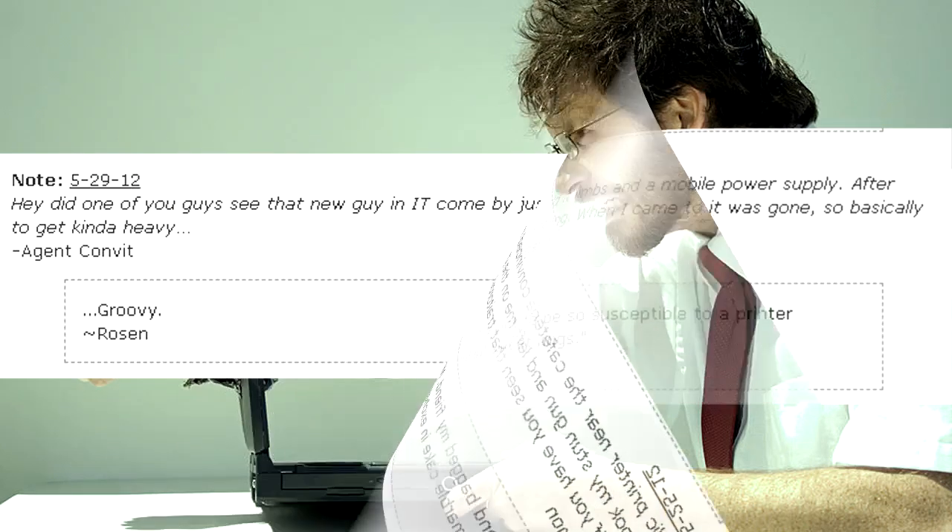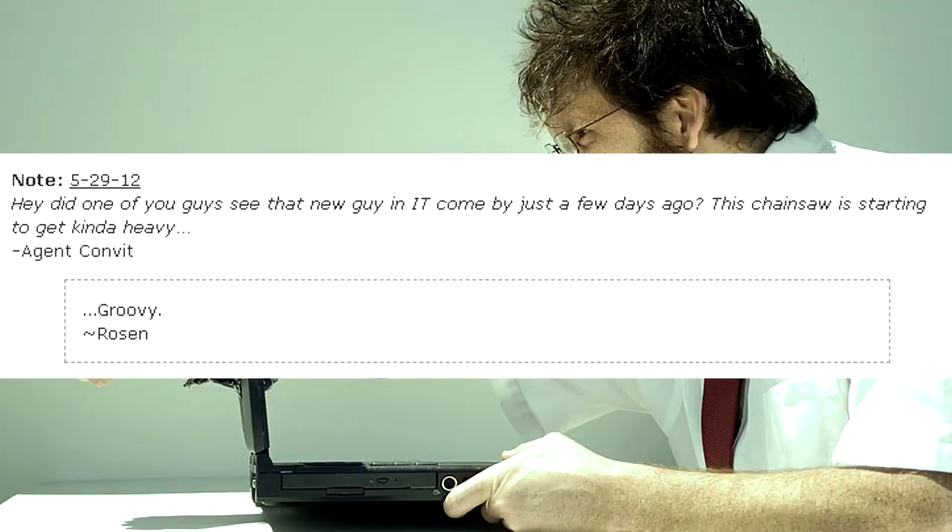Hey, did one of you guys see that new guy in IT come by just a few days ago? This chainsaw is starting to get kinda heavy. — Agent Convit. Groovy. — Rosen